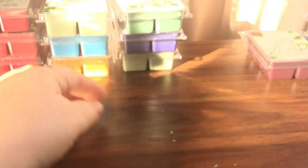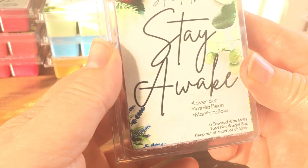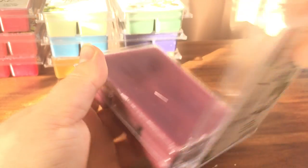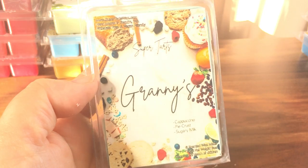Stay Awake is lavender, vanilla bean, and marshmallow — big on the lavender, really coming through, that sweet lavender. Granny's is cappuccino, pie crust, and sugary milk — the first thing I get is the coffee, it's a sweet coffee. The sun's just coming down through the blinds.